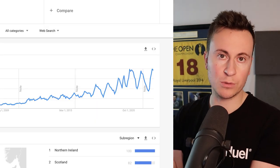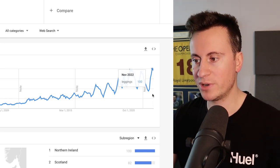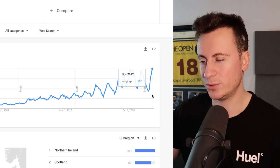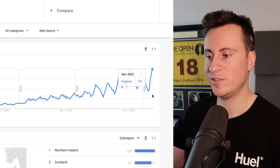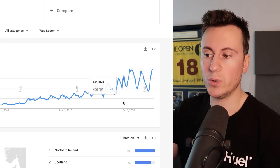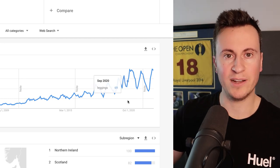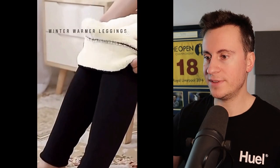Looking at Google Trends for 'leggings' from 2004 to present in the UK, we're pretty much at peak popularity — and in the last 18 years, leggings are more popular now than they ever have been. Year on year it continues to grow in popularity. You can kind of ignore 2021 because that was when people were staying at home and wanted lounge wear, which of course includes leggings.